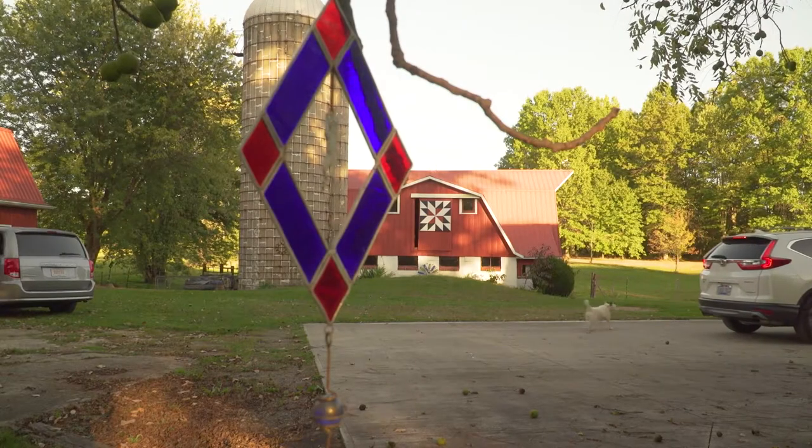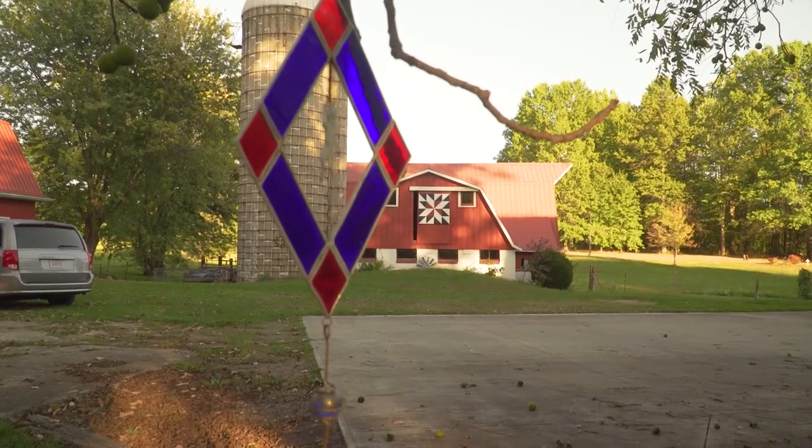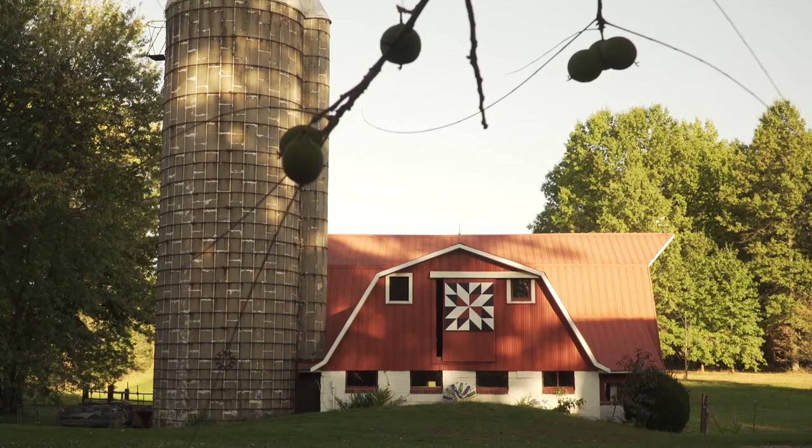A lot of people actually come in, and the dogs let me know when they're here. I go out and they ask if they can take pictures — they're certainly welcome. They ask about the history of it and how hard it was to do it. They tell me they travel all over looking at them, so it's a pretty popular thing.